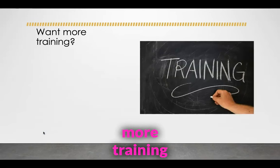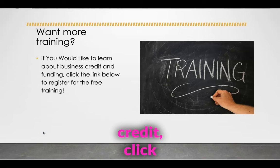If you want more training like this on how to get funding for your business using business credit, click the link in the description — it's going to be the first link. Register for the free training. Thank you for watching. Make sure that you subscribe and hit the bell icon to receive notifications on when I release new videos.